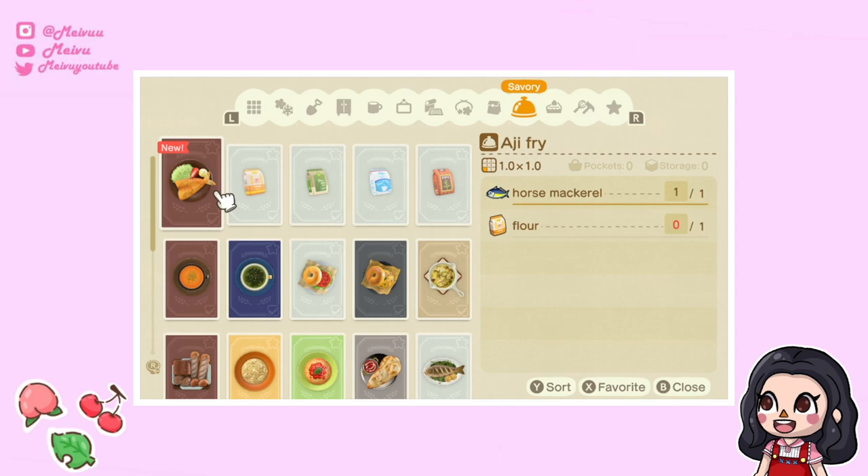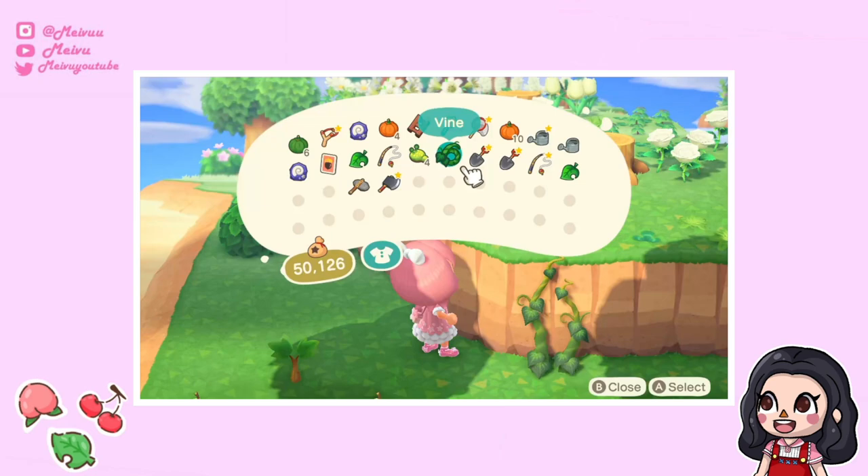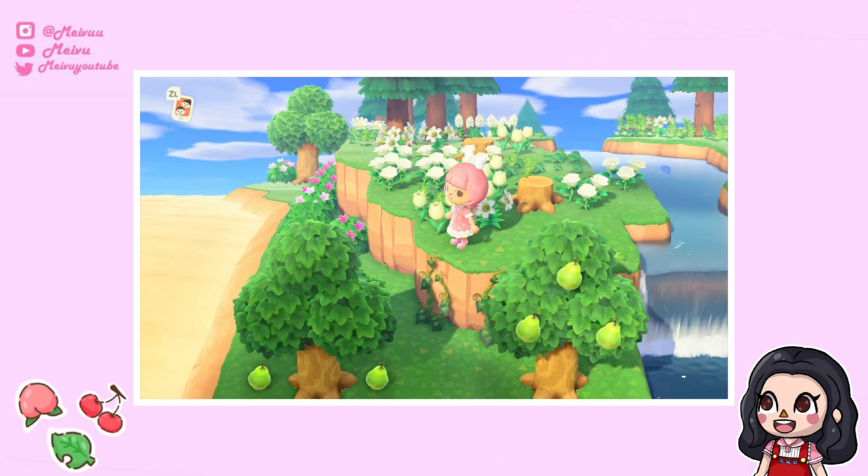The update also included island tours with Kapp'n, which cost 1,000 Nook Miles each and can only be done once a day. If you don't want to wait to find glowing moss or vines on a Nook Mile island, you can also pick them up from the Happy Home Paradise island.